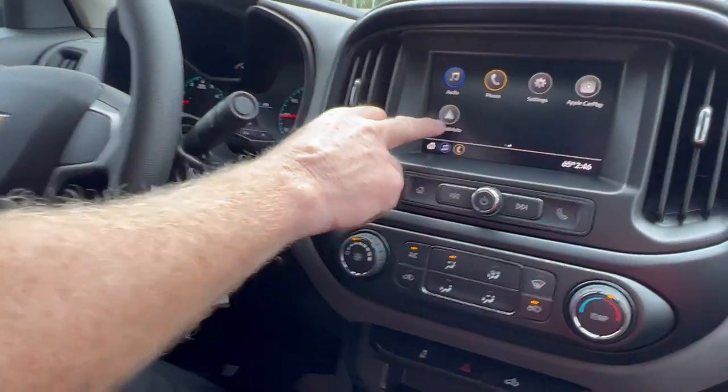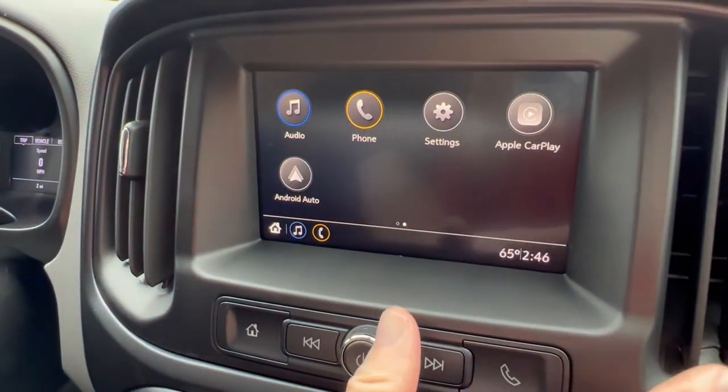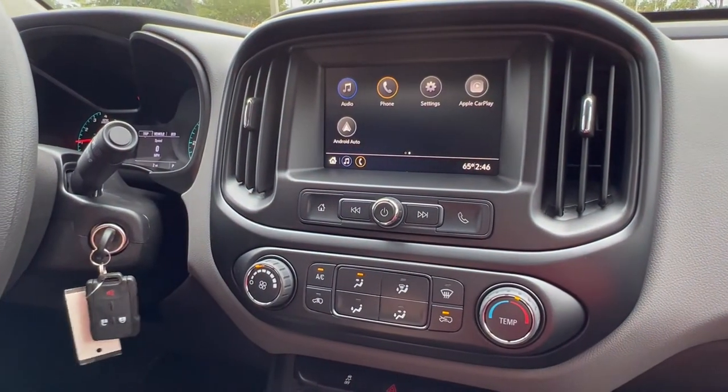This vehicle also has Android Auto and Apple CarPlay — it's right on the front screen for easy access. You can bring up all your maps and music from your phone right here. Pretty neat feature.